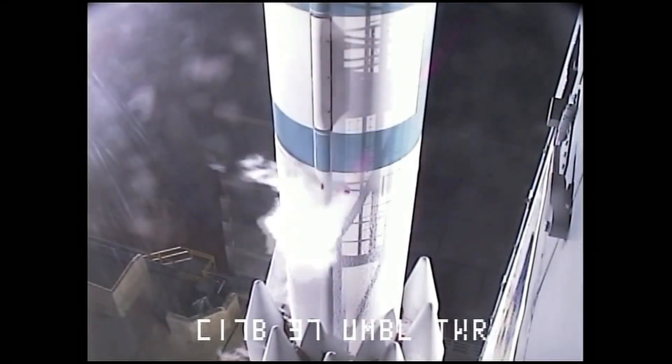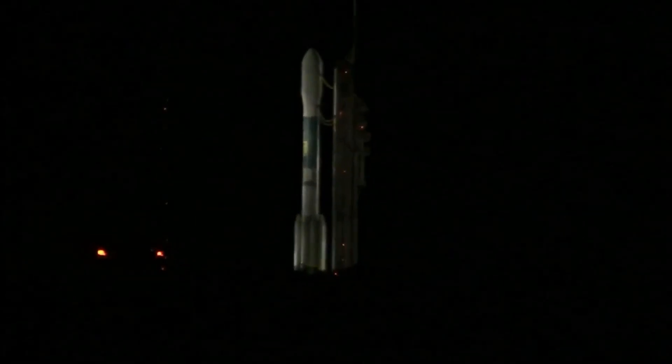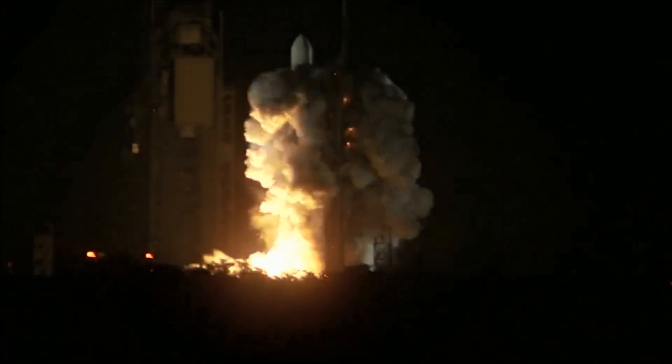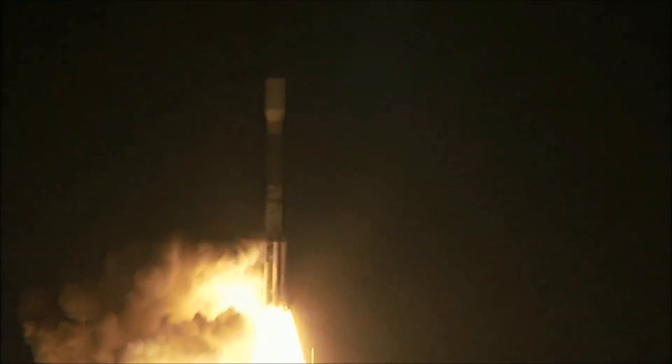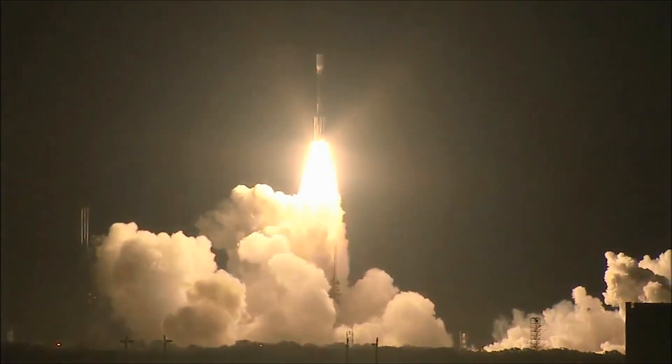Five, four, three, two, engine start, one, zero, and liftoff of the Delta II rocket with Kepler on a search for planets in some way like our own.